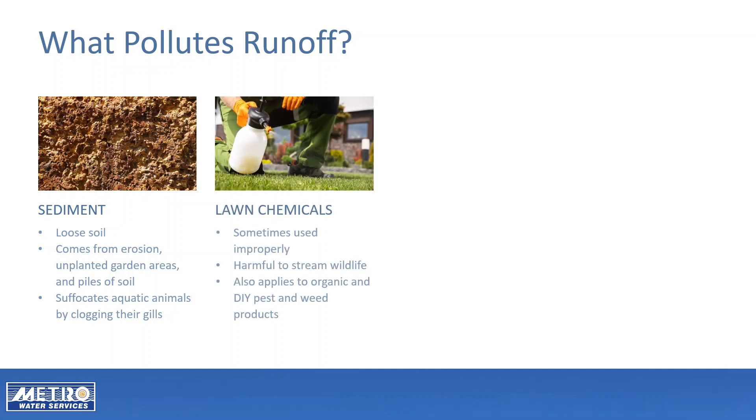Lawn chemicals, including synthetic, organic, and even homemade mixtures, are harmful to wildlife that live in our waterways. When using lawn chemicals, pay close attention to the directions. Do not apply before or during a rain and use the proper amounts. It is preferable to spot treat a problem area instead of treating the entire lawn and garden.